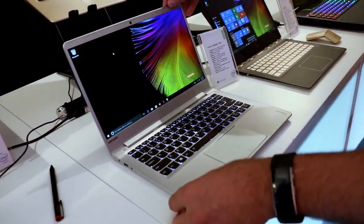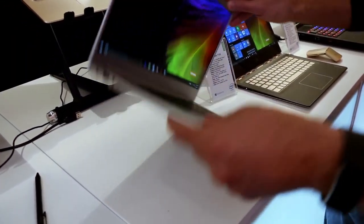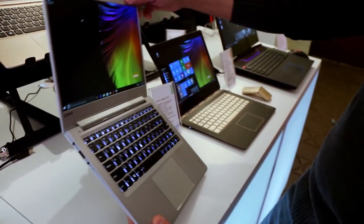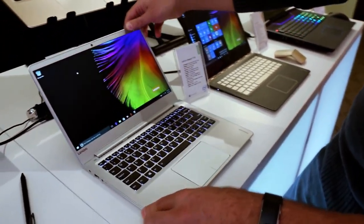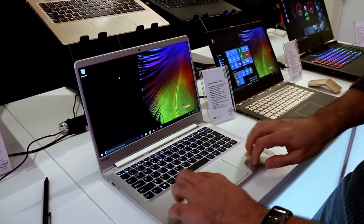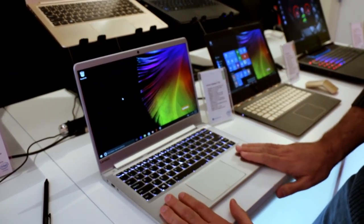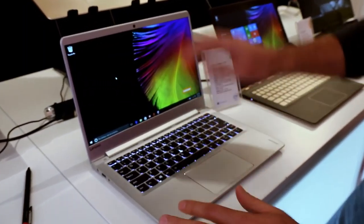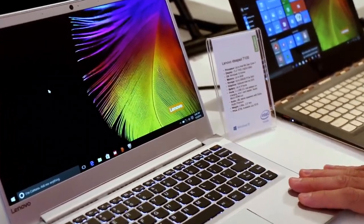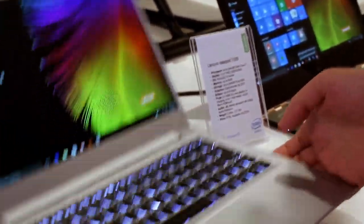Starting price is only $799, but it's really no compromises — thin and light, you're not sacrificing any ports. You have JBL audio, a magnesium alloy lid with an aluminum alloy touchpad area, a nice beveled edge, just an all-around good-looking machine. The weight is 2.6 pounds at about half an inch thick.